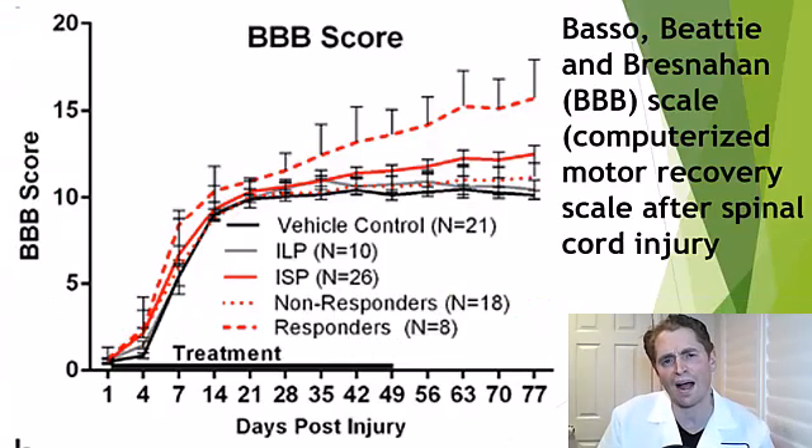This slide shows the motor outcomes of mice after a spinal cord injury using the BBB scale, a computerized motor recovery scale thought to eliminate human bias. You can see the BBB score on the y-axis — higher score means better function and recovery. After the injury, all mice have no function, but then they recover. The solid black line is the vehicle or placebo — they get some recovery but then plateau. Those getting the drug, intracellular sigma peptide or NVG291, recover a little bit more. Not a huge difference, but this was a statistically significant difference.